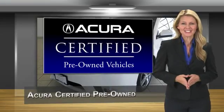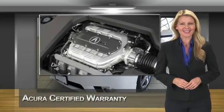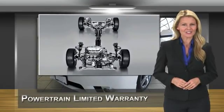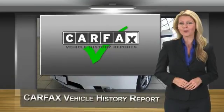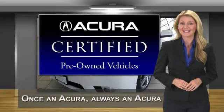When purchasing an Acura certified pre-owned vehicle, you can expect the same uncompromising standards of a brand new Acura. The Acura dealership technicians ensure that every vehicle upholds the luxury and sophistication of the Acura name. Acura certified pre-owned: Once an Acura, always an Acura.